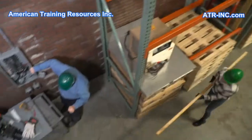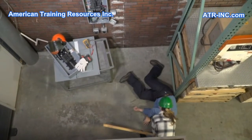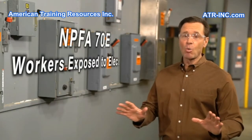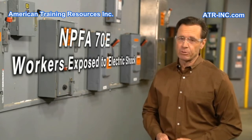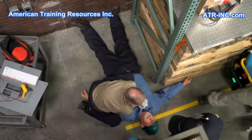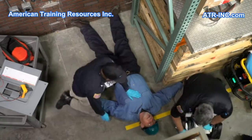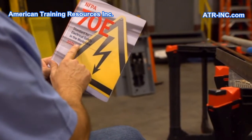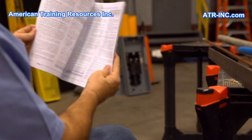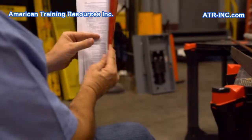Learning this critical skill is important for electrical workers, their co-workers, and any potential first responders. This is why the NFPA 70E requires that all workers who may be exposed to electric shock receive annual contact release training, as well as those who are responsible for responding to a shock event. The NFPA 70E is a safety standard published by the National Fire Protection Association and is widely considered to be the leading authority for electrical safety in the workplace.